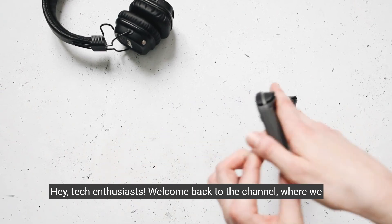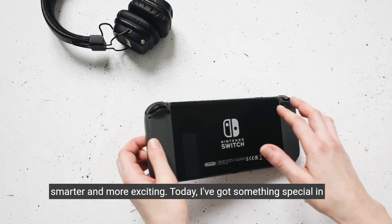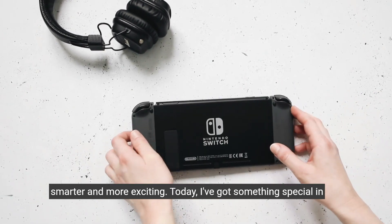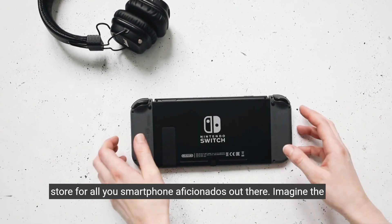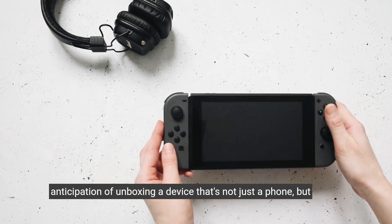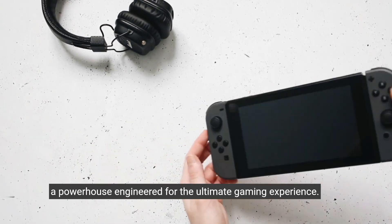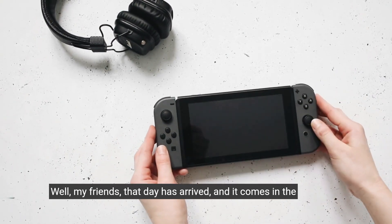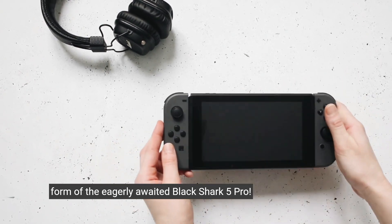Hey tech enthusiasts, welcome back to the channel, where we dive into the latest and greatest gadgets that make our lives smarter and more exciting. Today, I've got something special in store for all you smartphone aficionados out there. Imagine the anticipation of unboxing a device that's not just a phone, but a powerhouse engineered for the ultimate gaming experience. Well, my friends, that day has arrived, and it comes in the form of the eagerly awaited Black Shark 5 Pro.